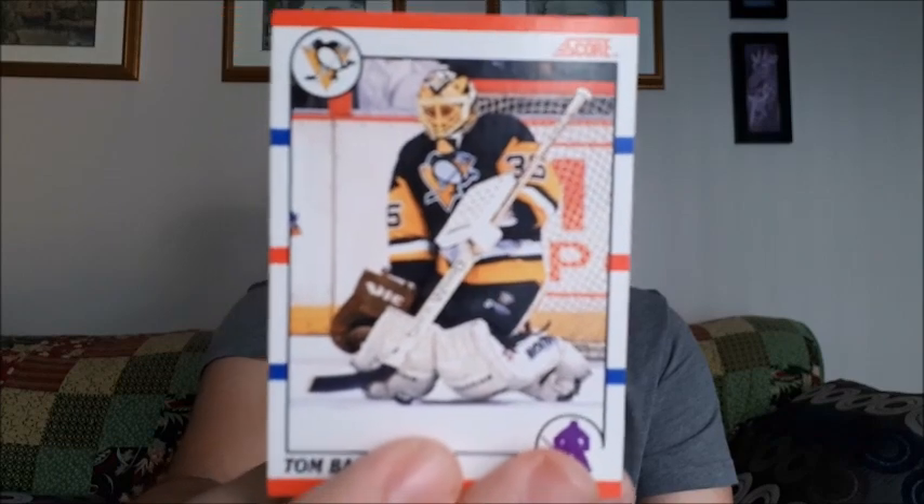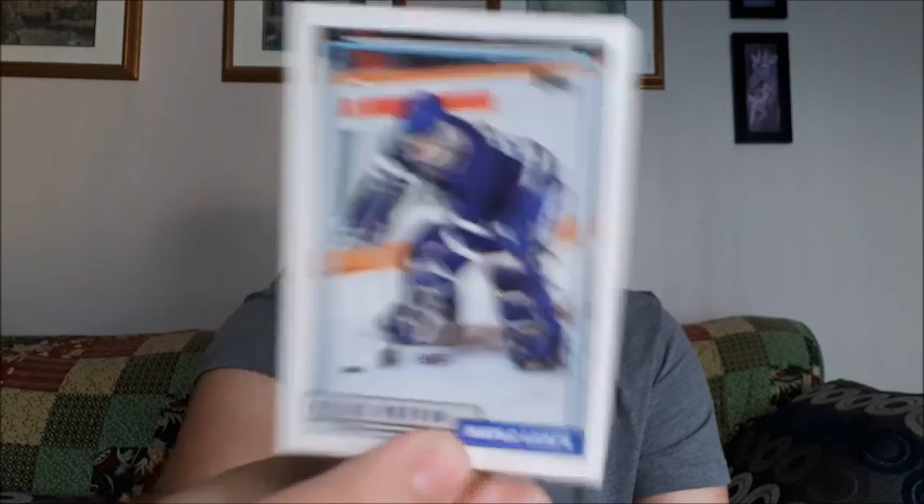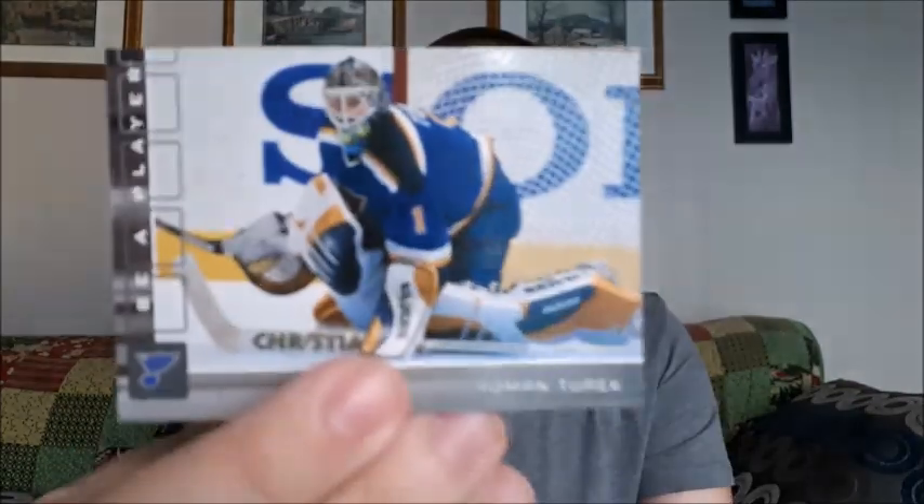A rookie update for Jose Theodore - might have mispronounced that one, I do apologize. Tom Barrasso - I'm glad I didn't pronounce it the way I thought. I'll leave this one for the end because that is my special card. Felix Potvin, Roman Turek.